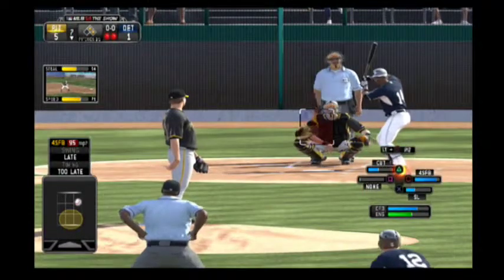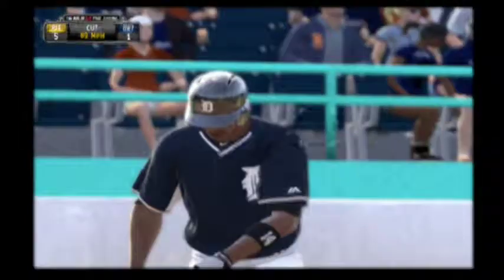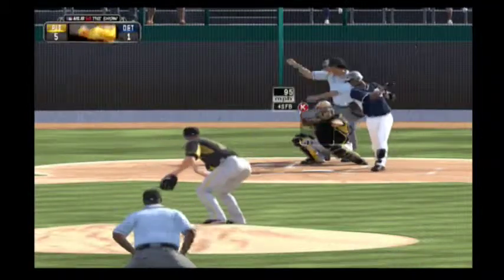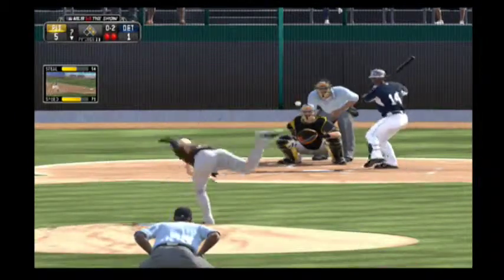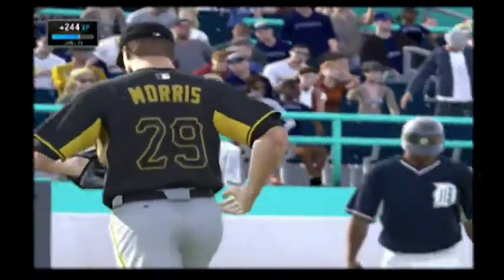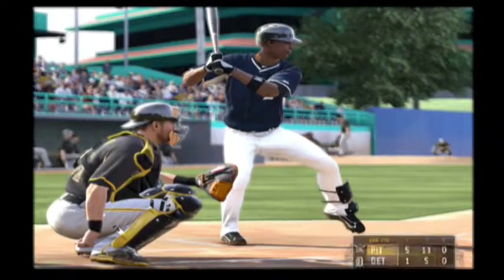Austin Jackson stands in as he can't connect, 0-1. If you're going to go after that pitch, you've got to be thinking right field — I think he just pulled off of that one a little. And a slider swung on and missed and the side is retired. Tigers strand a pair — they're down 5-1.